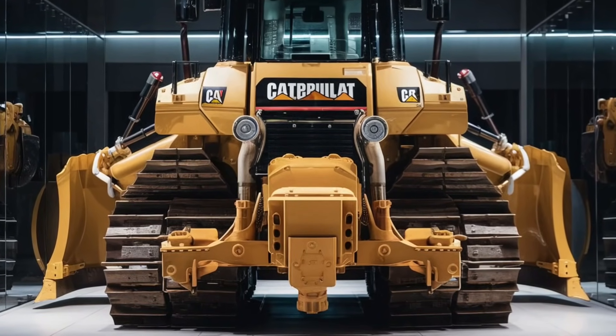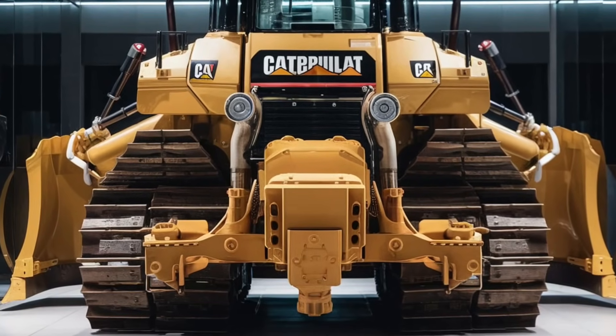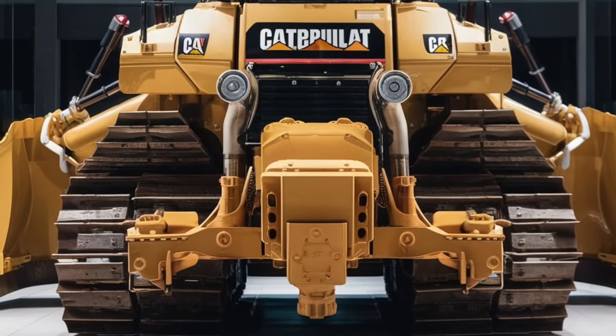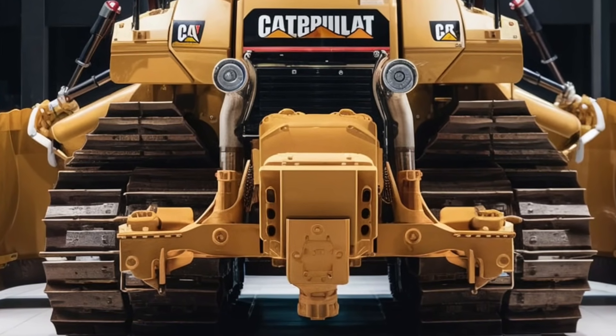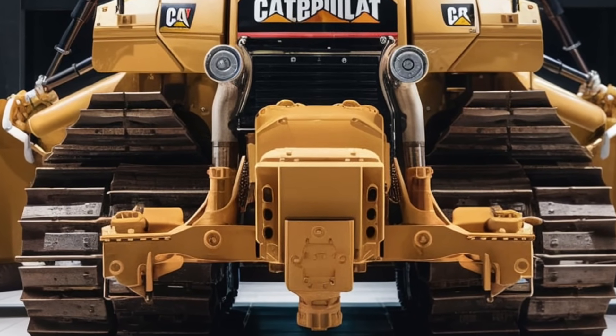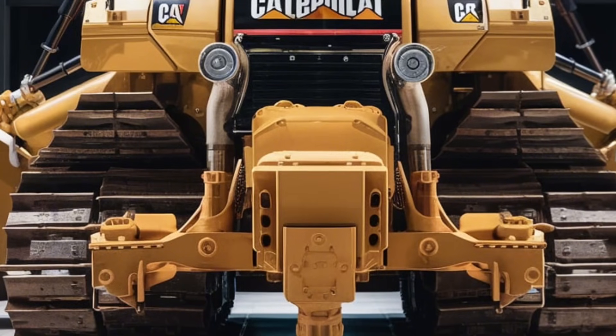This adaptability is what makes the D12 so versatile — you can be pushing tons of earth one day and working on fine grading the next. One of the most revolutionary aspects of the D12 is the intelligence system integration. The D12 is equipped with Caterpillar's latest CAT Command technology, which allows for both semi-autonomous and fully autonomous operation.